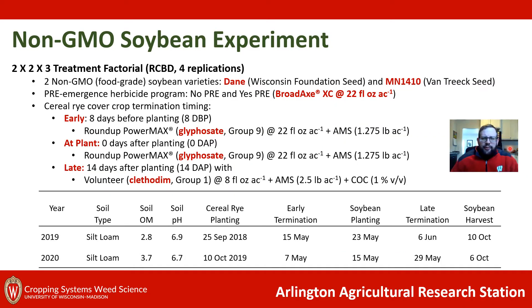Here's an overview of our experiment — I encourage you to pause the video to take a deeper look at our experimental background. We have a two by two by three factorial design: two non-GMO food grade soybean varieties, two pre-emergent herbicide programs applied at soybean planting — a no pre-emergence program and a yes pre-emergence program. The yes pre is Broad-XXC at its label rate, a pre-mix of two active ingredients: sulfentrazone and S-metolachlor. And then we have three cereal rye cover crop termination timings — early and at plant — with early done eight days before planting and at plant at the time of soybean planting. Both terminations were done with glyphosate, which is our typical chemical termination for cereal rye in soybean production.